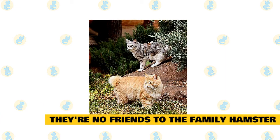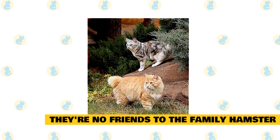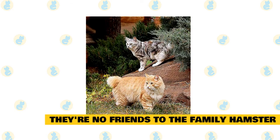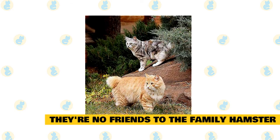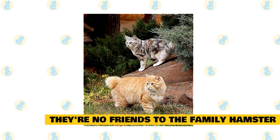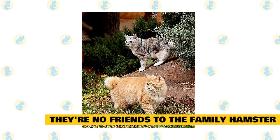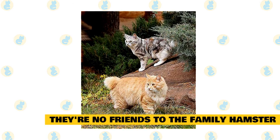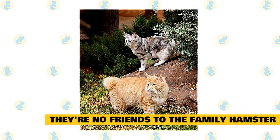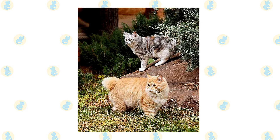Fact 6: They are no friends to the family hamster. While Kuril Bobtails are great with other cats and dogs, their instinctive hunting drive makes them a potential threat to anything small, furry, and scuttling. If you keep ferrets, hamsters, rats, mice, or even rabbits, be very wary of allowing your Kuril to hang out with them. They're also no friend to birds and can even be a hazard to fish. If something moves, you can bet the Kuril Bobtail will want a piece of it.